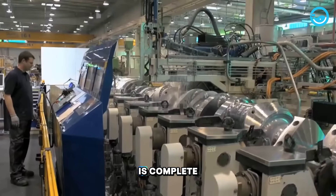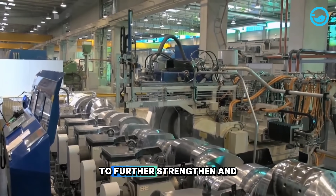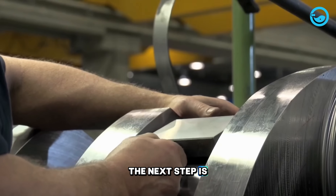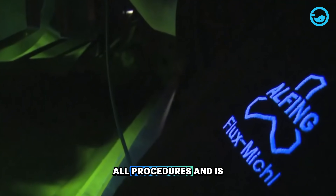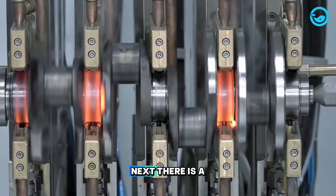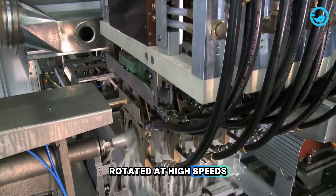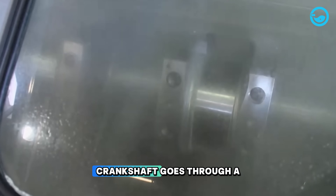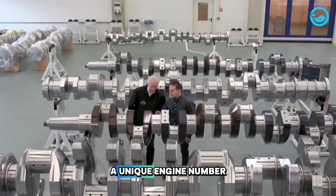Once the machining process is complete, the crankshaft undergoes another shot-peening process to further strengthen and harden its structure. The next step is magnetic particle inspection, where the crankshaft is carefully examined to ensure it meets all procedures and is safe to use. Next, there is a dynamic balancing process, where the component is rotated at high speeds using special electronic equipment. After dynamic balancing, the crankshaft goes through a final inspection and is placed in a washing machine, where it is given a unique engine number.